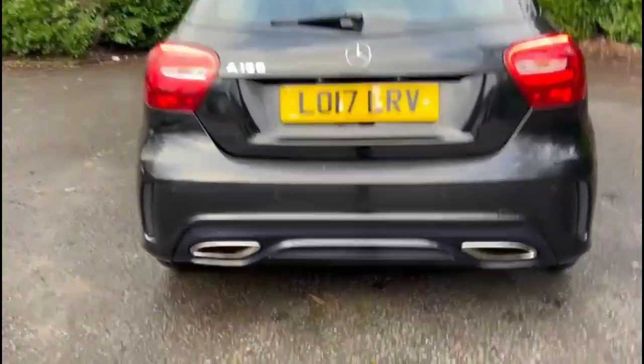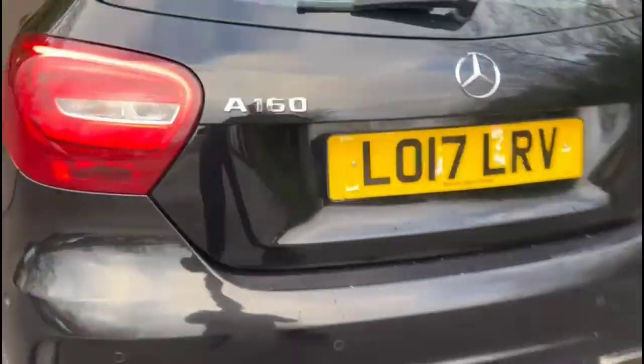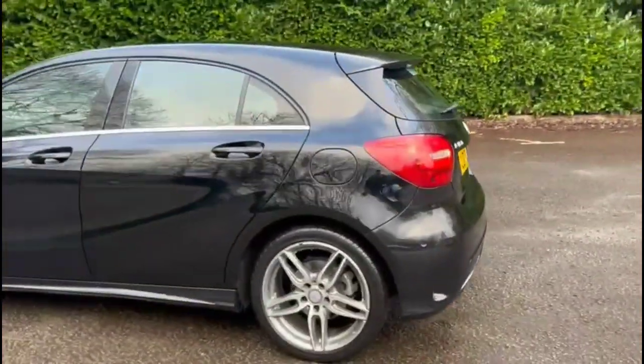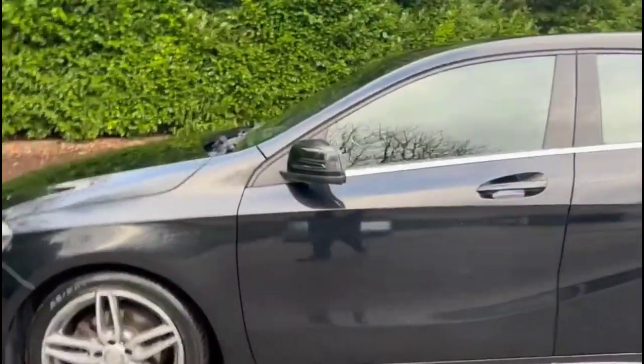It comes with many features including full AMG styling, parking sensors, and visible twin exit exhaust, a rear spoiler with integrated brake lights, colour-coded door handles, plus colour-coded mirrors with built-in indicators.